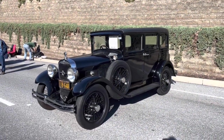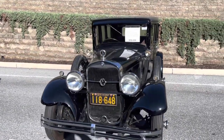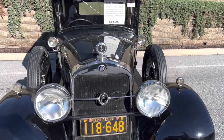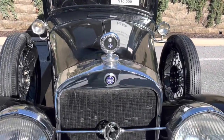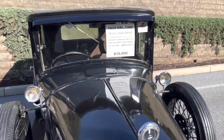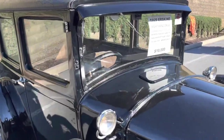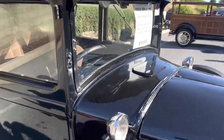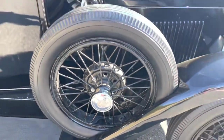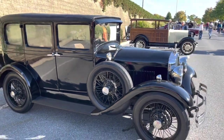Here's an interesting car — this is a 1929 Erskine. Erskine was a Studebaker product. In 1927, they saw an opportunity for a smaller, less expensive car brand, so they launched the Erskine brand. Unfortunately, the following year Ford came out with the Model A and they just got crushed. So by 1930, Studebaker kind of threw in the towel on the Erskine and went on to other things. This one is right-hand drive — it was made for export and was originally sold in Scotland.